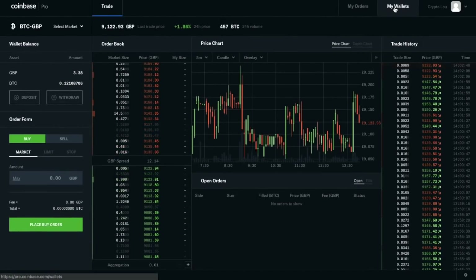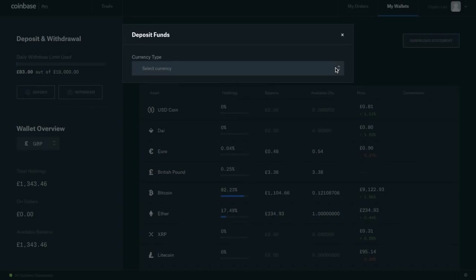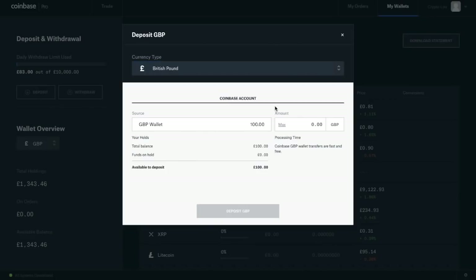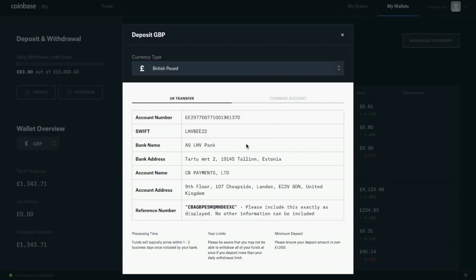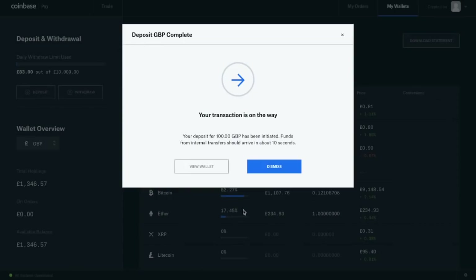It asks for our currency type — we're going to select GBP, also listed as British pounds. We have the ability to transfer from a UK bank account, ensuring we use the reference number, or we can use funds from our Coinbase account. Clicking that option automatically brings across my GBP wallet. I can click Max or type in the amount I'd like to transfer. I'll click Max, and with Coinbase the wallet transfers are fast and free. Clicking Deposit 100 pounds, it states my transaction is on its way and should arrive within 10 seconds.